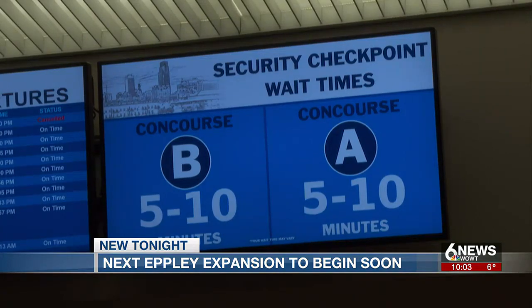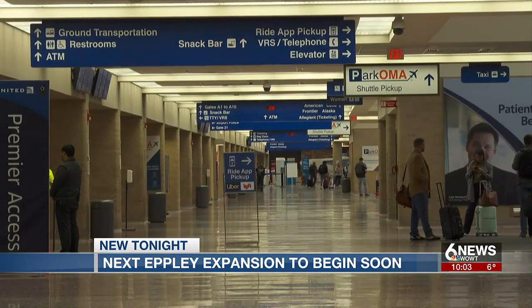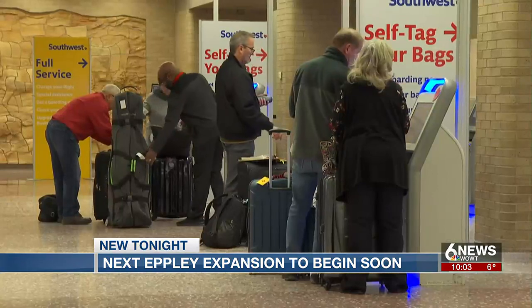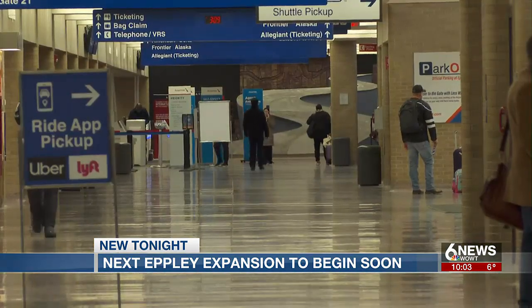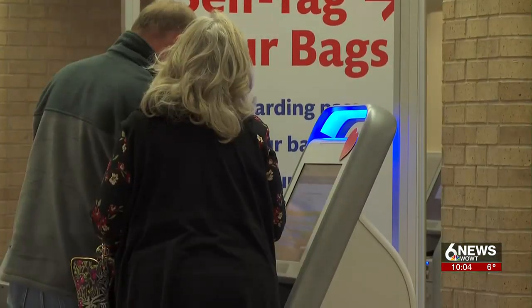And when it comes to upgrading the inside of the airport, it may happen sooner than we think. The terminal modernization program is still under design, but construction is anticipated to begin possibly at the end of this year or early next year. On your side at Epley Airfield, Marlo Lundak, 6 News.